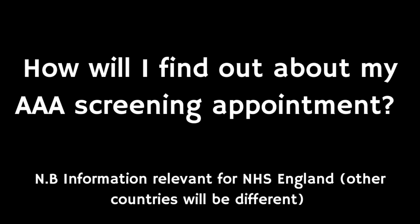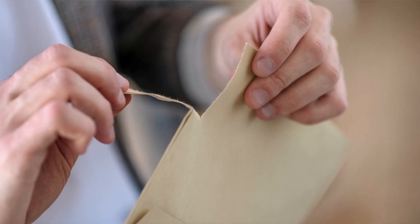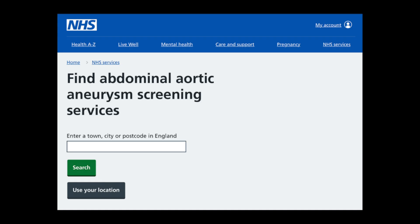In the year you turn 65, if you're a man, you'll receive a letter inviting you to a pre-booked screening appointment. The letter is usually sent three to six weeks before the appointment, and screening typically takes place at GP surgeries, health centres, or sometimes hospitals. If you need to change your appointment or haven't received your invitation letter, contact your local AAA screening service — a link to find your nearest one is in the description.